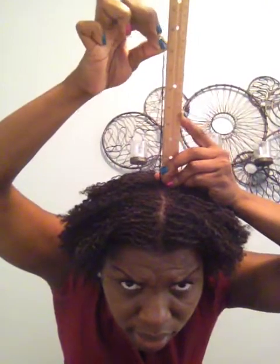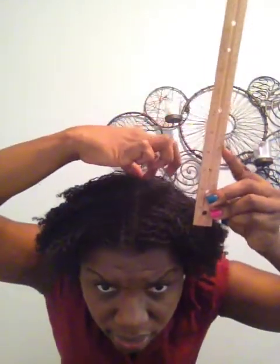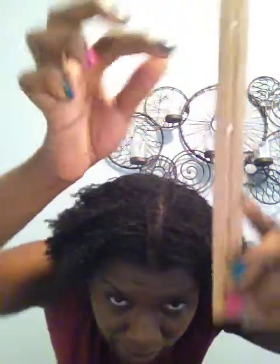I'll take just one lock and then I'll probably take another because I feel like the top of my hair changes. Let's see what that says — that's about eight inches. I'll take another one and see what that says. So it looks like I haven't had any growth. That one's a little past eight. So it doesn't look like the top of my hair has grown a lot. It's still about eight inches at the top.